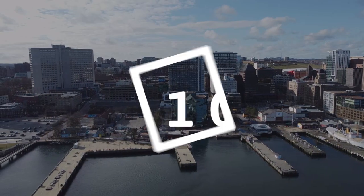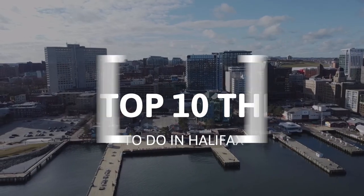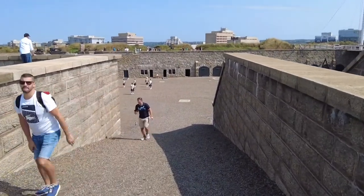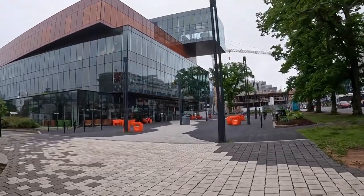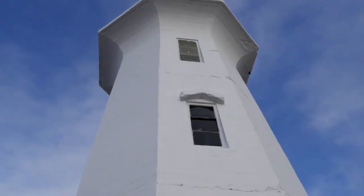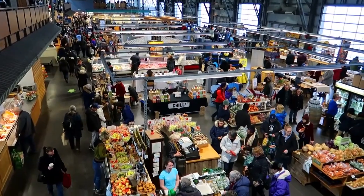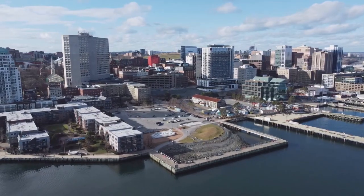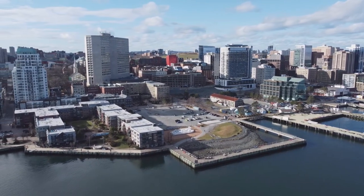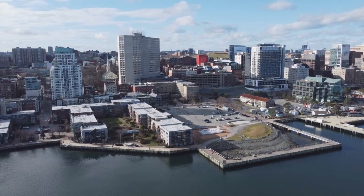Hi and welcome to the Travel Boss. In this video we're going to explore the top 10 things to do in Halifax. Halifax is the capital city of the Canadian province of Nova Scotia and is situated on the eastern coast of the country. It is a bustling port city with a rich history and a vibrant culture, home to numerous landmarks, including the Halifax Citadel National Historic Site, a star-shaped fortification built in the 19th century. The city is also famous for its seafood, with numerous restaurants serving up fresh lobster, scallops, and other local delicacies. So let's get started.